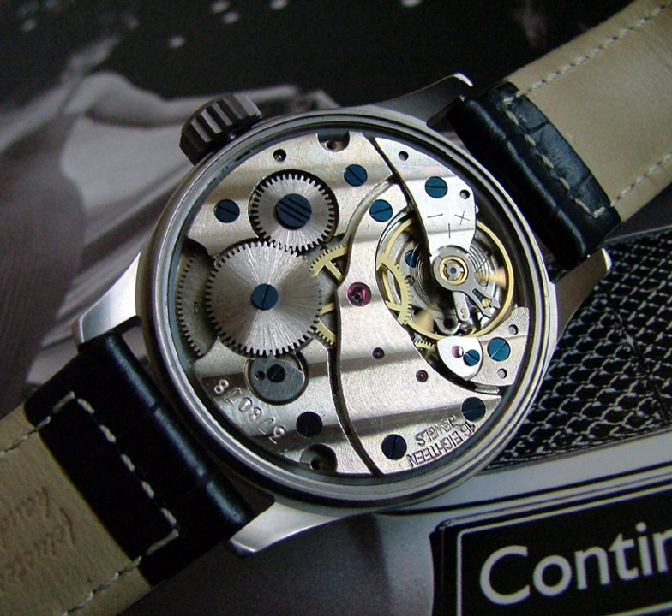A mechanical watch is a watch that uses a clockwork mechanism to measure the passage of time, as opposed to quartz watches which function electronically via a small battery. A mechanical watch is driven by a mainspring which must be hand-wound periodically. Its force is transmitted through a series of gears to power the balance wheel, a weighted wheel which oscillates back and forth at a constant rate. A device called an escapement releases the watch's wheels to move forward a small amount with each swing of the balance wheel, moving the watch's hands forward at a constant rate. This makes the 'ticking' sound characteristic of all mechanical watches.